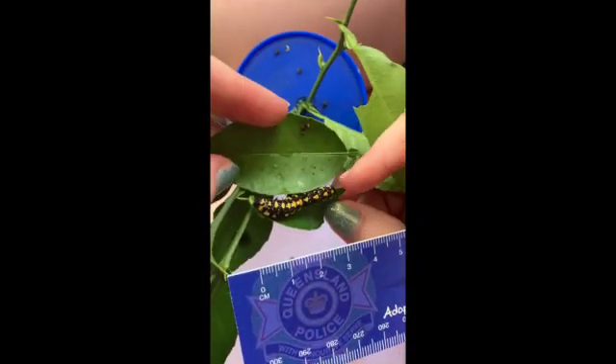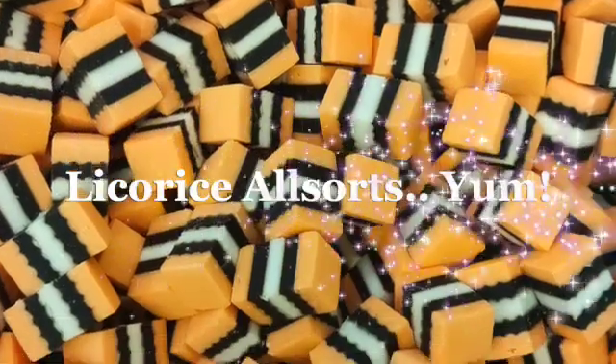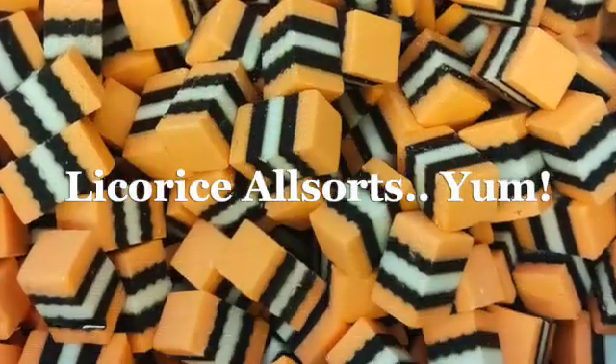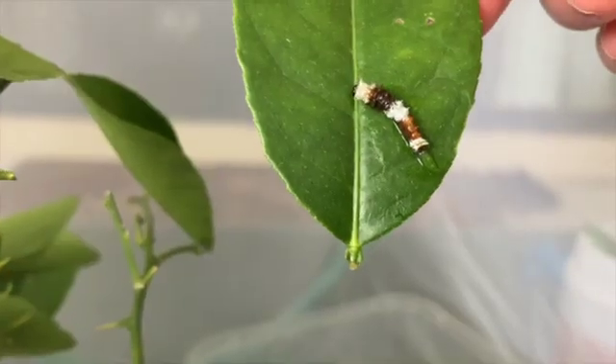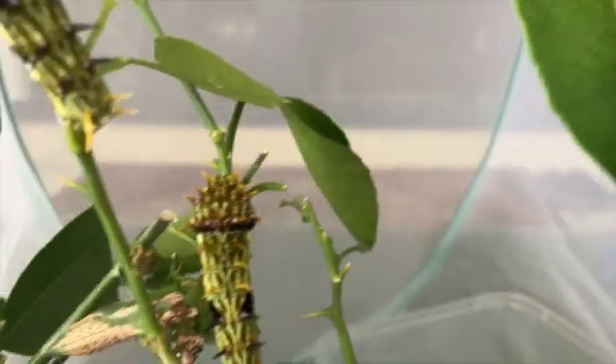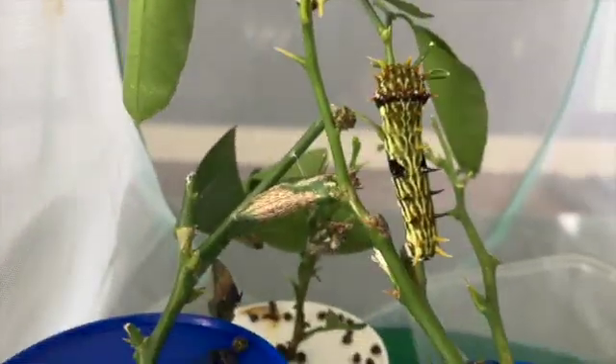In two days time they'll be two weeks old - they're so big. I can't believe it - this is a baby compared to this one named Licorice All Sort. Look how big they get! This orchid is a baby, and then when they grow older and shed their skin about three times, they turn green.